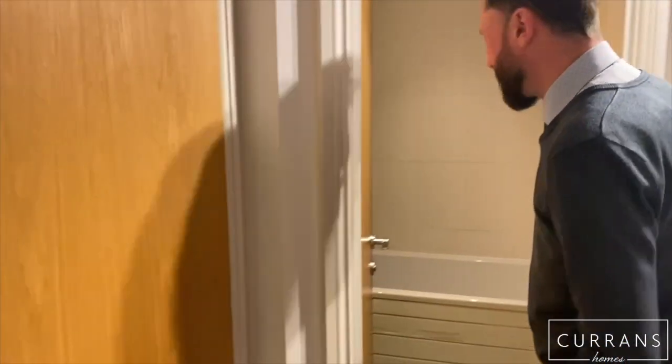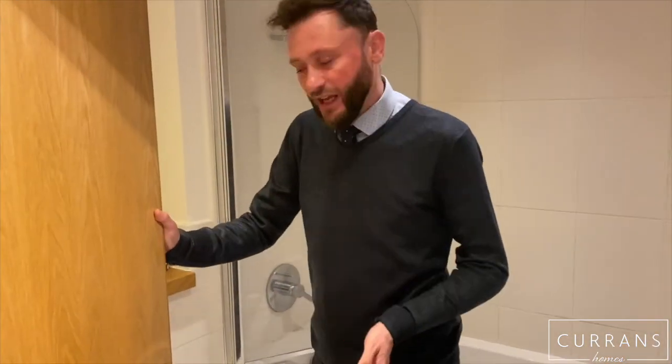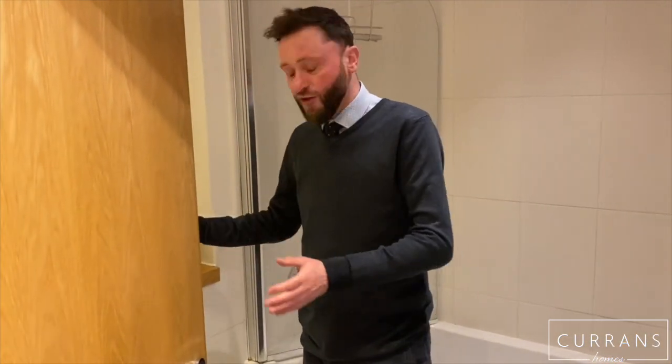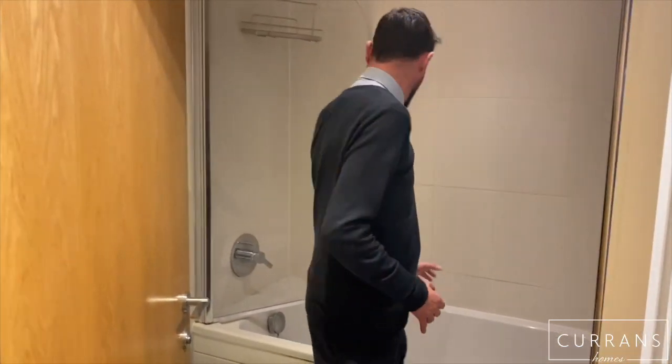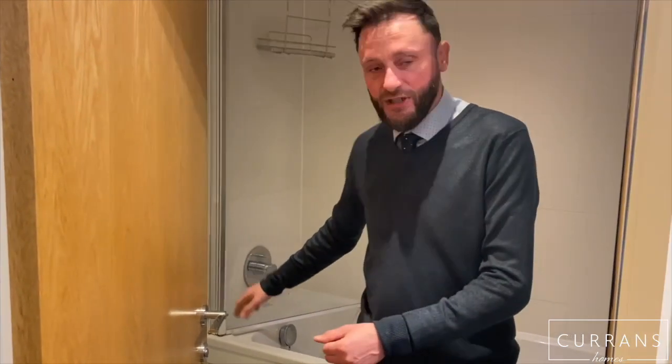There's a storage cupboard to my left which houses the gas combi boiler, so you control your own heating via gas radiators. And then there's another three-piece bathroom suite here — so this property actually has three toilets across two bedrooms and one large living space. You've got the bath with shower above, a chrome heated towel rail, and a floating wash basin with WC.